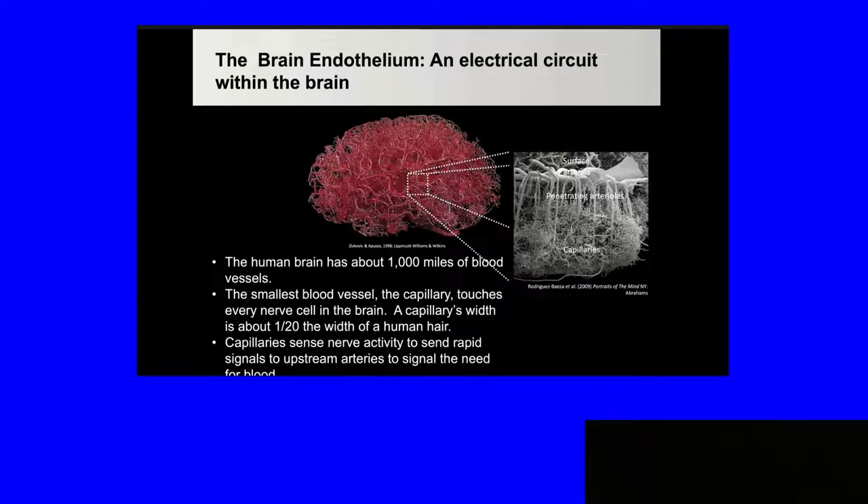All endothelial cells are electrically coupled. You can think of this cast almost like an electrical circuit for the brain, where electrical signals are sent through the endothelium from the capillaries upstream to the arterioles, telling the smooth muscle cells to dilate. The dilation is caused by hyperpolarization, as Sue Ray talked about earlier, and a decrease in intracellular calcium and smooth muscle relaxation.